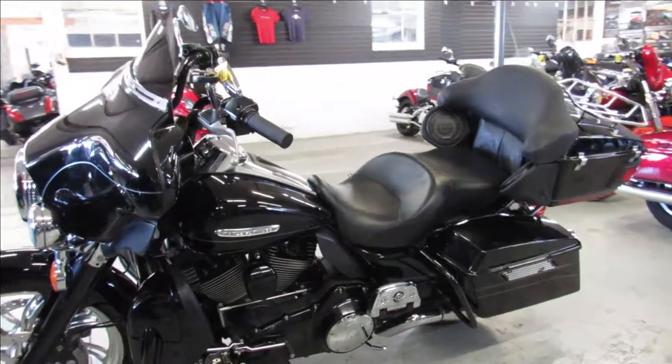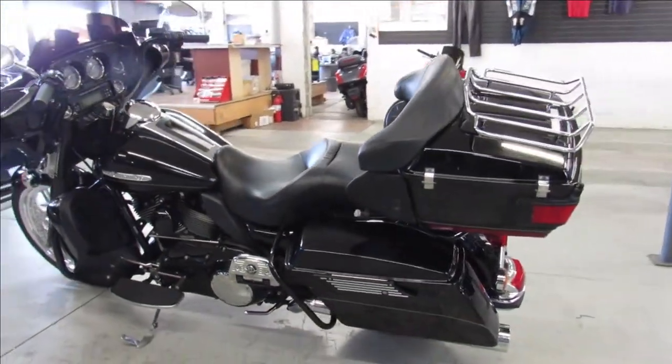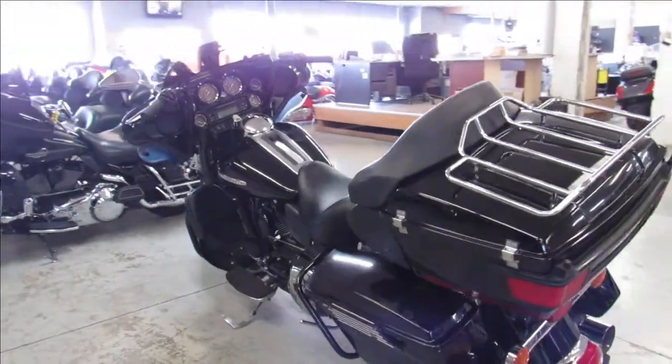It's got the 21 inch custom mag wheel, vivid black paint, blacked out front end, mini ape hangers, and a Daymaker headlight. You guys can really stand out from the crowd on this one.